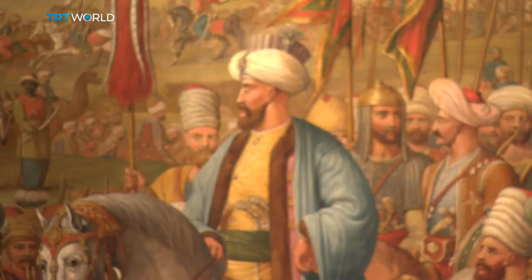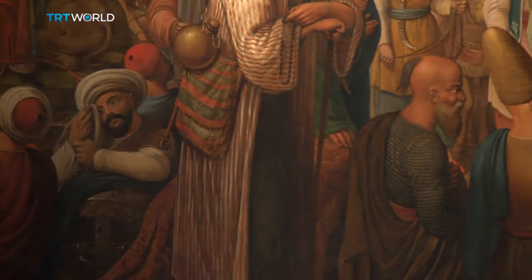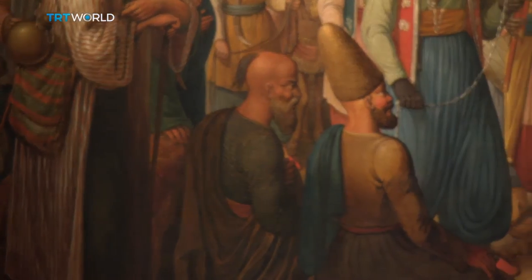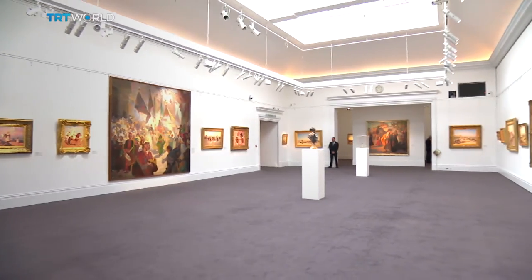Nowadays the Hajj is under the authority of Saudi Arabia, but at the time — in the early 19th century — it was under the authority of the Ottoman Sultans. So this has a distinctly Ottoman flavour, and all the dignitaries and characters that you see are in fact attired in Ottoman costume. All the details, including the weapons, are all Ottoman. So it's an interesting historical document of the Hajj at the time of the Ottomans.